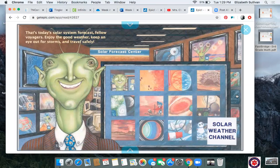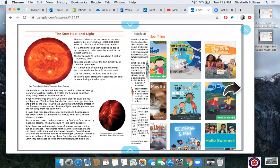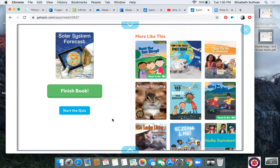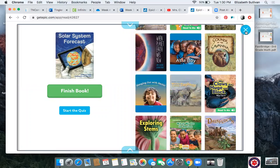That's today's solar system forecast, fellow Voyagers. Enjoy the good weather, keep an eye out for storms, and travel safely. Thanks for the information, weatherman — now we know what kind of weather we can experience in the solar system besides just Earth that we get to see all the time. If you read this book on Epic, you can take a quiz on the book and also find other books that you might like if you enjoyed this one. I don't know about you, but I loved this story.